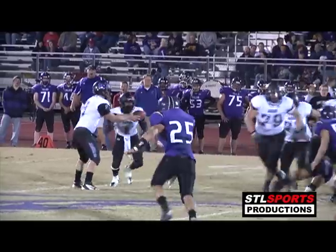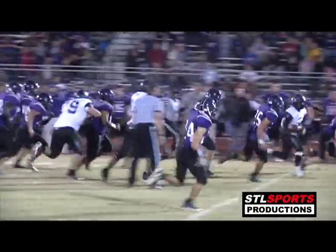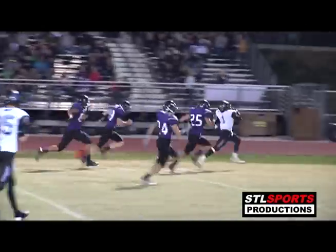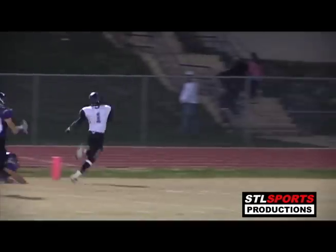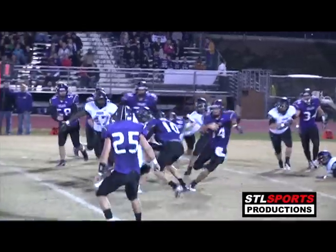Yes he did! Handoff to Teddy Williamson up the middle — bounces off a couple of tacklers, breaks into space, there he goes looking for the end zone and he's going to get there. And there's Chaney with it, trying to get out to the edge.